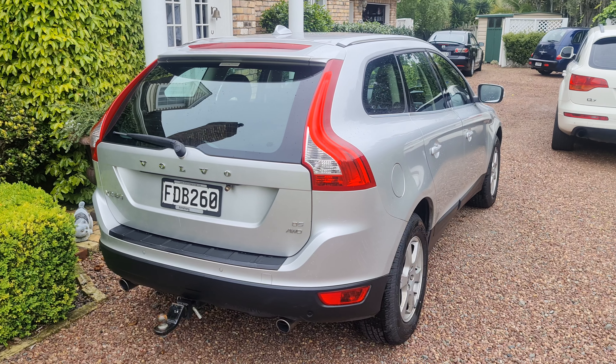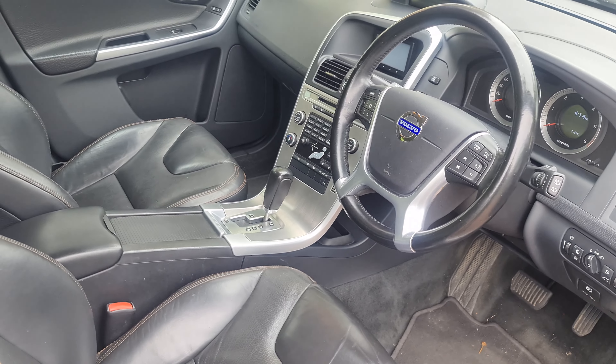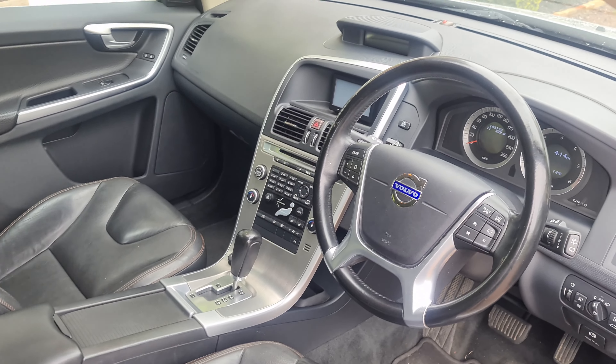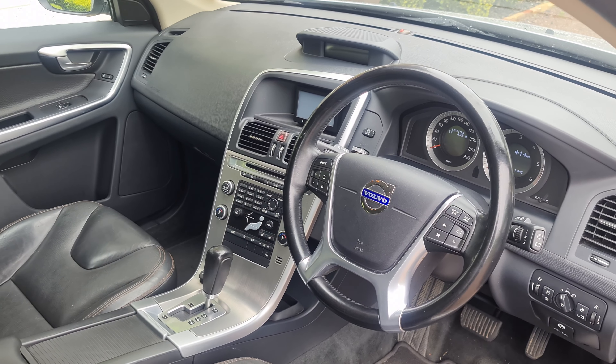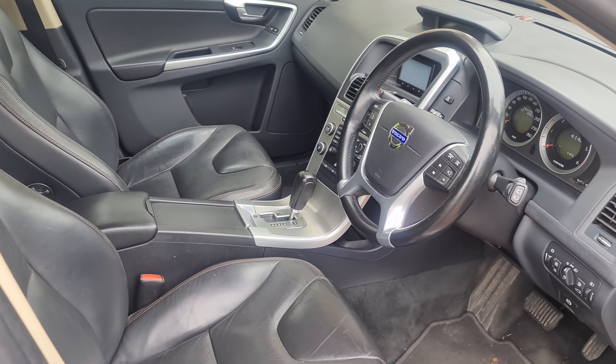A very modern looking vehicle and a mid-size SUV. Inside is full leather, and it has cruise control, heated seats, climate air, and memory seats.